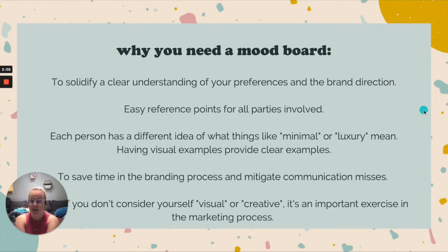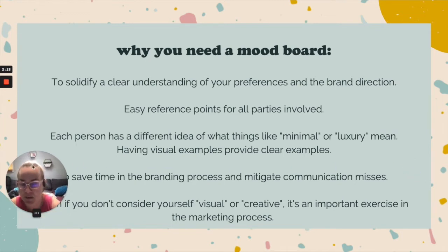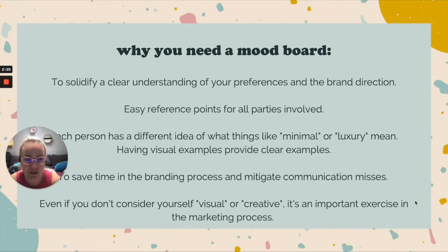From a time-spent perspective, having a really clear, refined mood board will help you save time in the branding process because you're not going back and forth as much. There's always going to be some back and forth, but visual examples really help take away a lot of the communication misses.